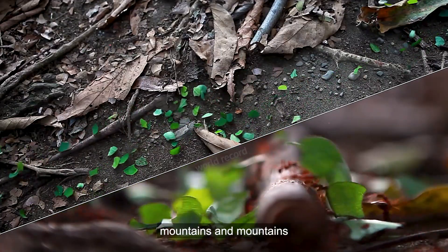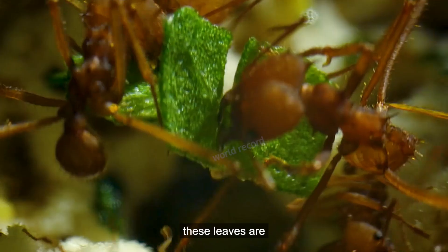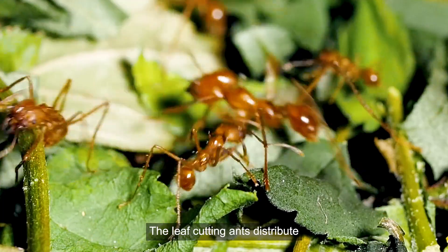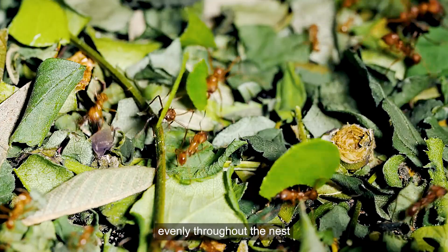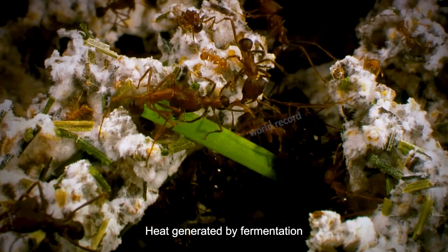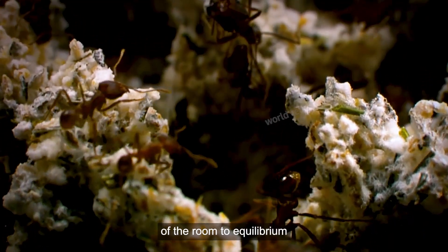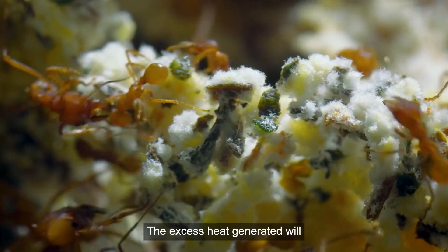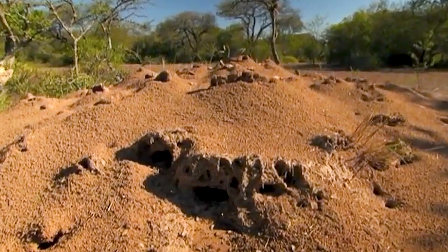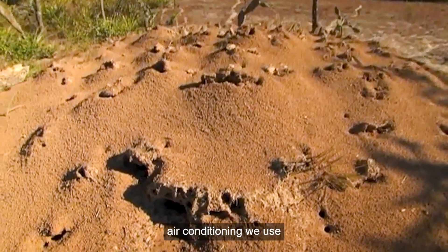They carry the collected leaves over hills and mountains just to transport them to the nest. However, these leaves are not directly consumed. The leaf-cutting ants distribute their leaves evenly throughout the nest to cultivate white fungi, and this is their true food. Meanwhile, the heat generated by fermentation is allocated evenly to each room, bringing the temperature to equilibrium. The excess heat generated is then discharged along the pipeline — a ventilation system even more technologically advanced than the air conditioning we use.